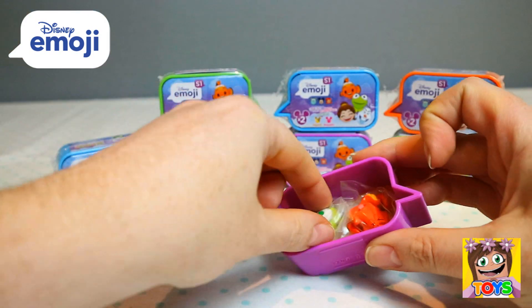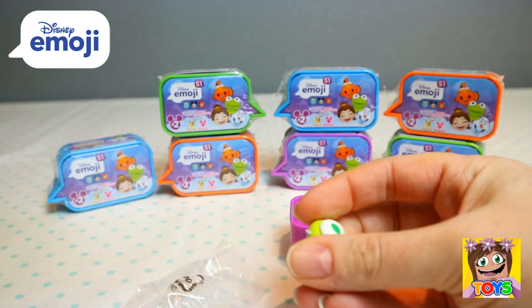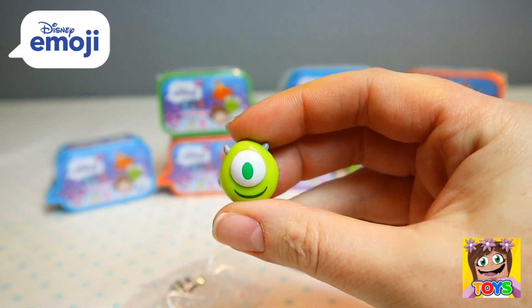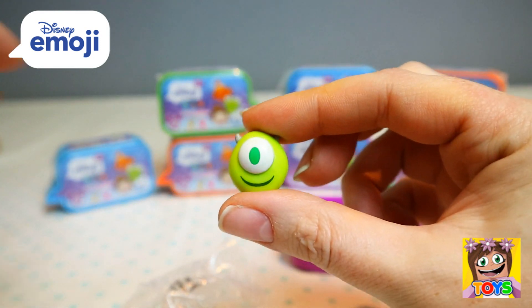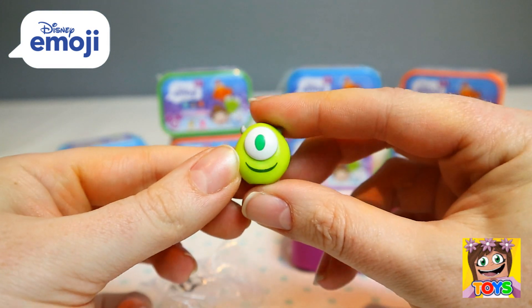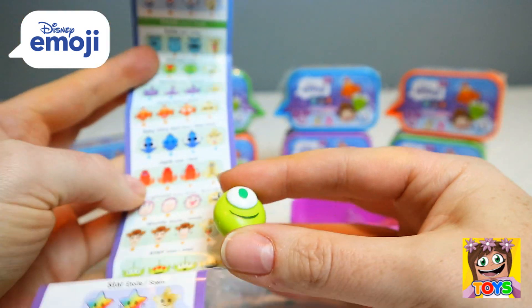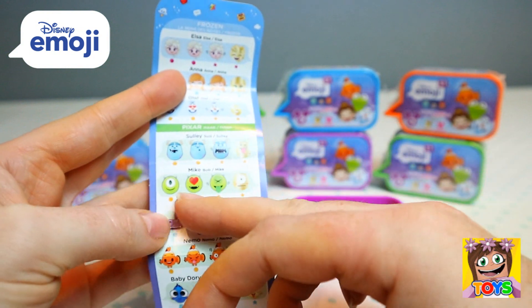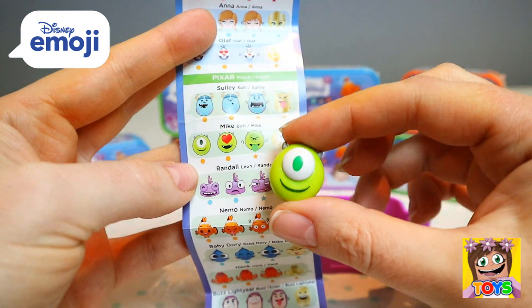Let's see who we have! From Monsters Inc., we got Mike! How awesome is Mike? Check out his big green eye. This is the first one we got from Monsters Inc.